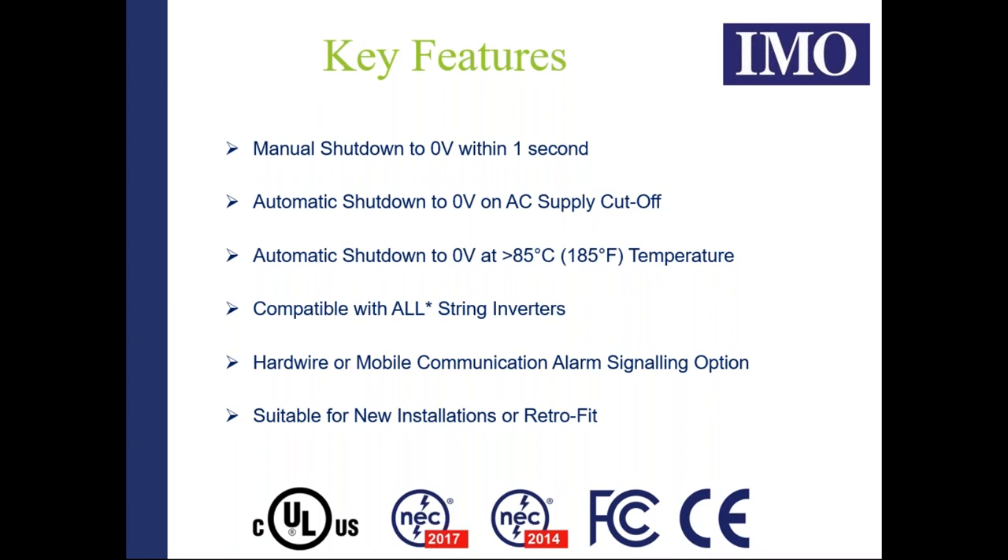Options within our system also enable hardware or mobile communications and alarm signaling. Because it is a totally modular, self-contained system, the product is suitable for both new installations or can be retrofitted with minimal effort. The IMO rapid shutdown system is a UL-approved product for both the US and Canada, has passed FCC emissions testing, and is deemed suitable for both NEC 2014 and NEC 2017 installations.